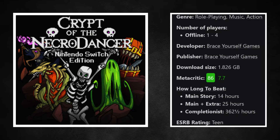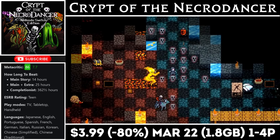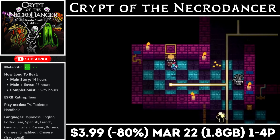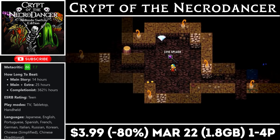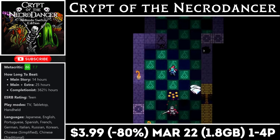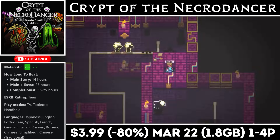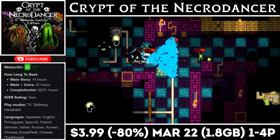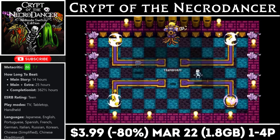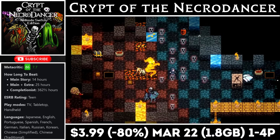Crypt of the Necrodancer: The Nintendo Switch Edition is a rhythm-based dungeon crawler that offers local co-op for two players, with a download around 1.8 gigs and more than 25 hours of gameplay on average. You have to move to the beat of the background music and time your attacks to enemy patterns simultaneously. It's a really complex and surprisingly addictive game, but it can be a rage-quitter so keep that in mind. Right now it's on sale for just $3.99 — a discount of 80% — and the deal ends on the 22nd.